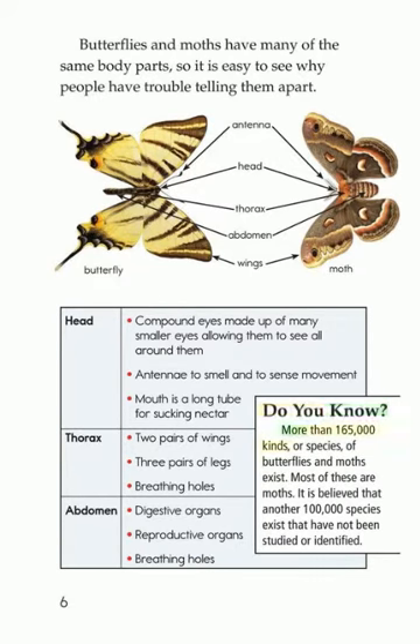Do you know? More than 165,000 kinds, or species, of butterflies and moths exist. Most of these are moths. It is believed that another 100,000 species exist that have not been studied or identified.